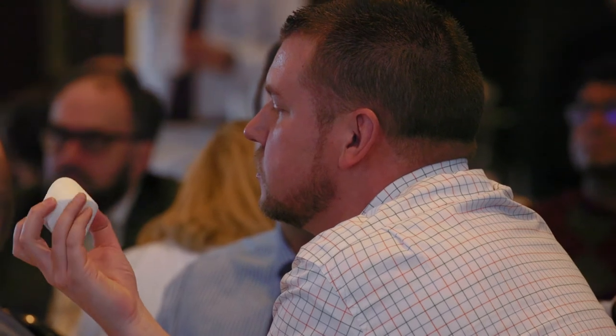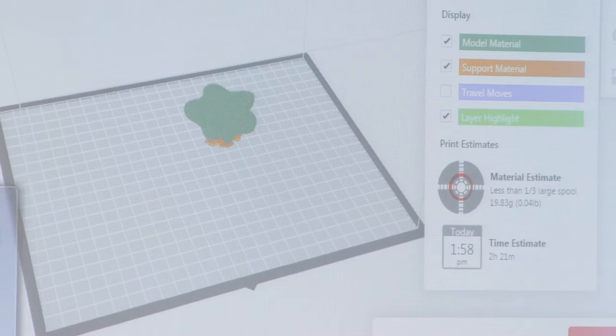By looking at this solid, I make them think. So it's all about hands-on activity. Let them do it.